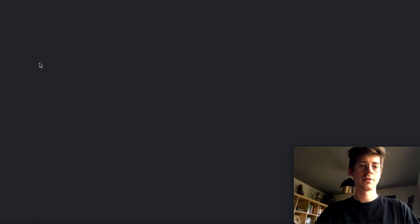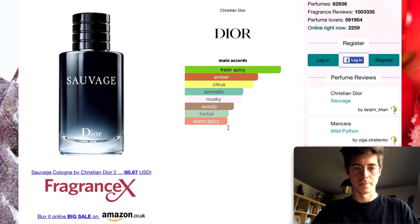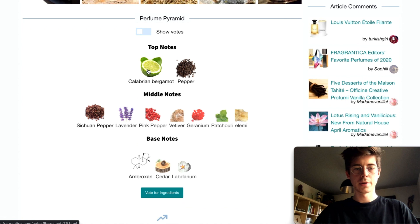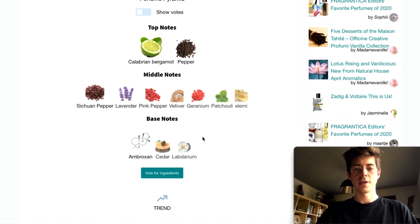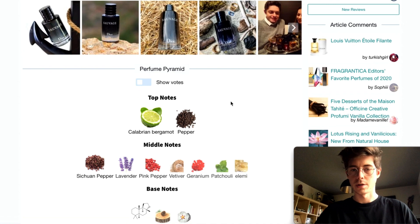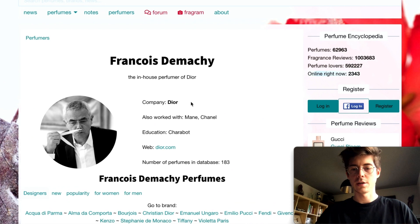The first website is Fragrantica. This is effectively a Wikipedia of perfumes. If there's a certain perfume you like, you can go on it and see the notes — for example, bergamot and pepper in the top notes, patchouli and vetiver in the mid notes, and cedarwood in the base notes. These aren't always completely accurate but they can point you in the right direction, especially if you want to make something similar and need a starting point for what materials to blend. You can also go on the perfumer themselves and find other perfumes they've made, which is quite an interesting feature.